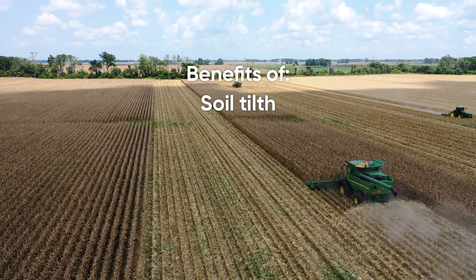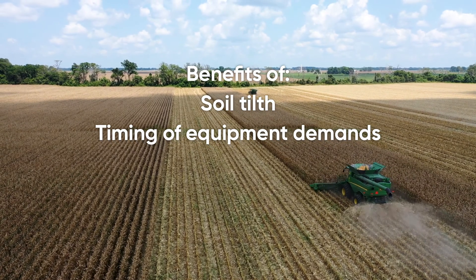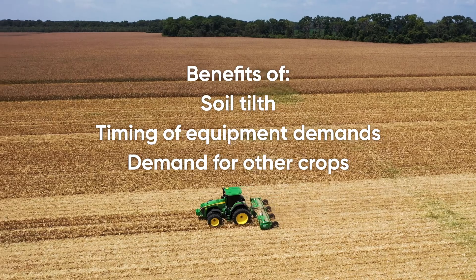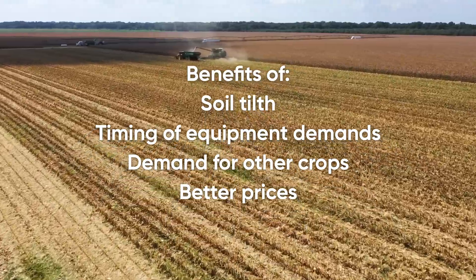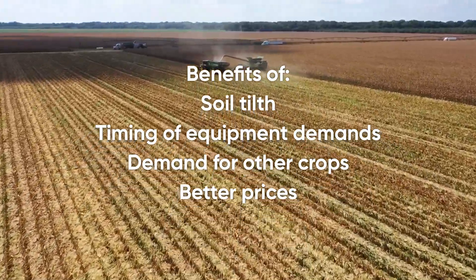He's seen benefits in the soil tilth, benefits of changing up the timing of some of the machinery demands, and markets that are hungry for crops he's never produced before — a strong demand for the canola he's never produced before.